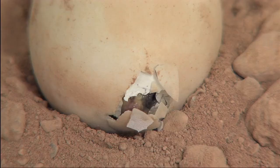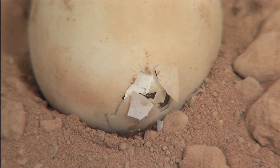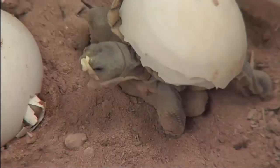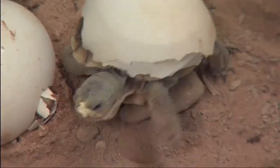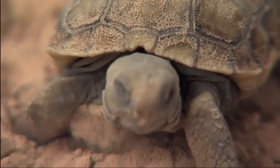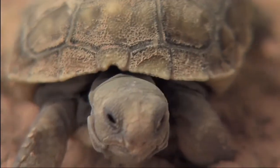Once the eggs hatch in the incubators, one of the first things we're going to do is remove them from the incubator, put them in some sort of outdoor enclosure, allowing them to get the natural sunlight and hopefully the natural vegetation that they would normally be eating, and then just monitor these animals and try to ensure survival as best we can.